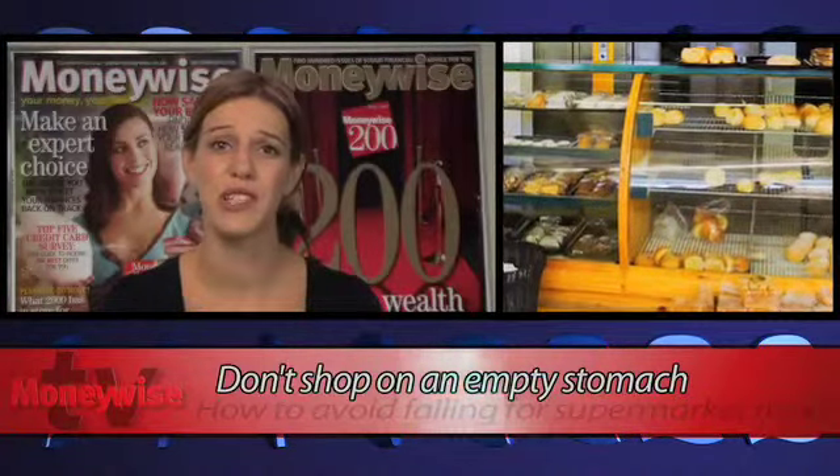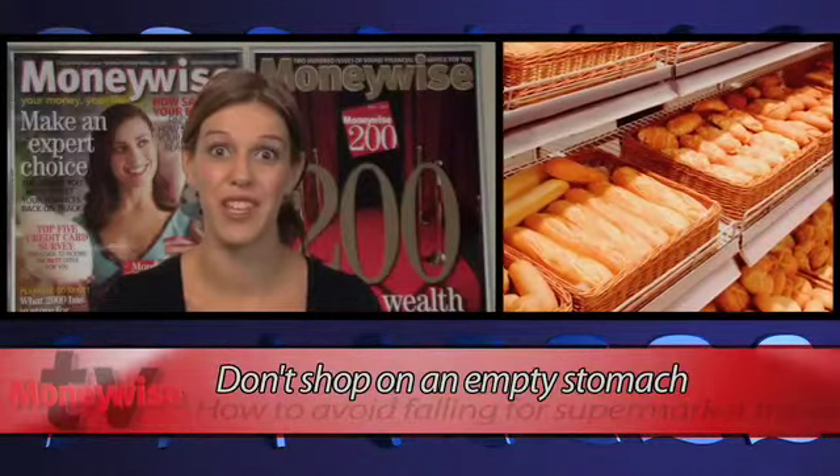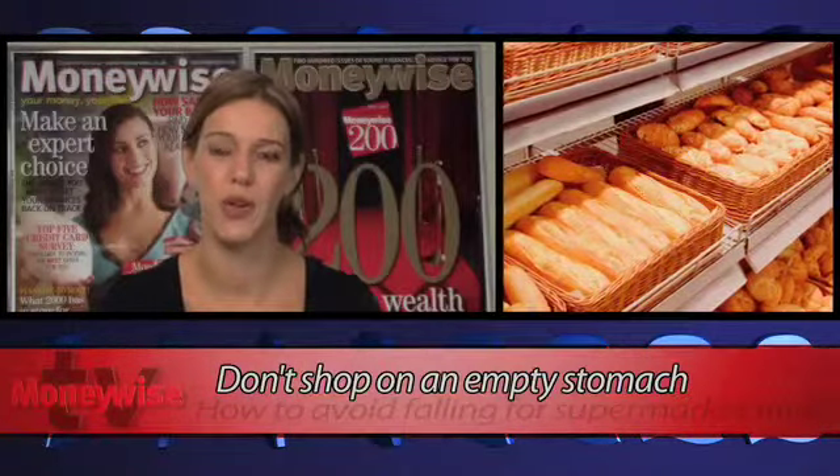The aroma of fresh bread from the in-store bakery, the waft of delicious rotisserie chicken or other deli delights are tempting, aren't they? Of course they are — they're designed that way. Killers if you're a bit peckish, so eat before you hit the shops.